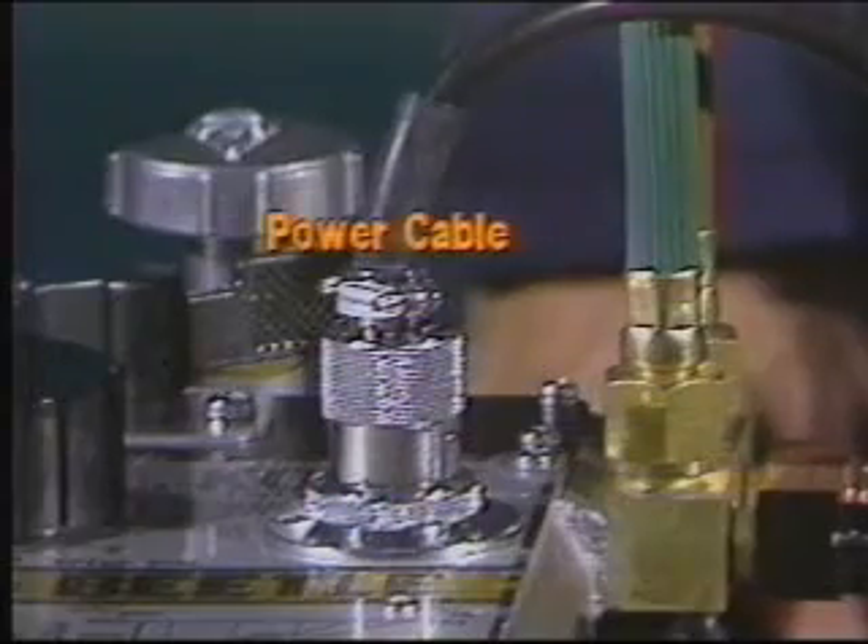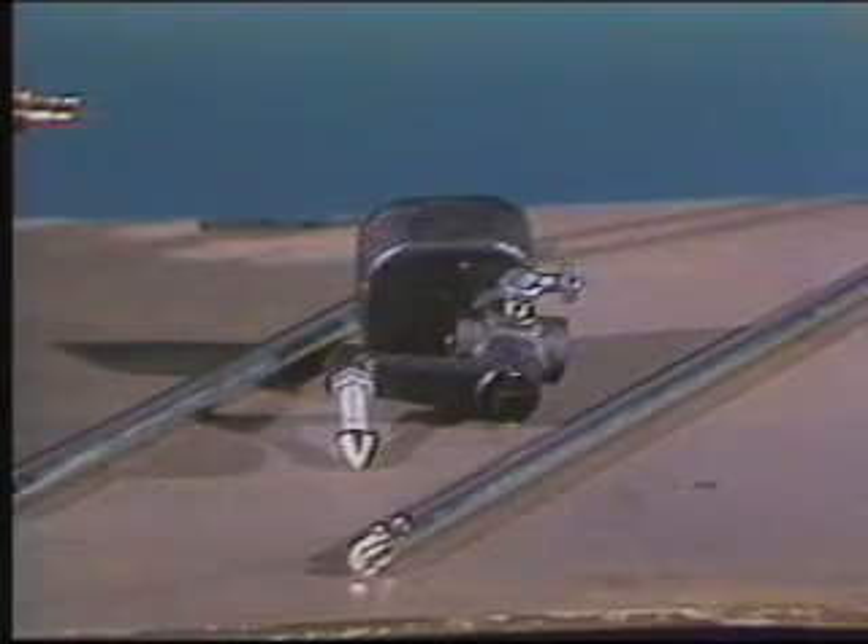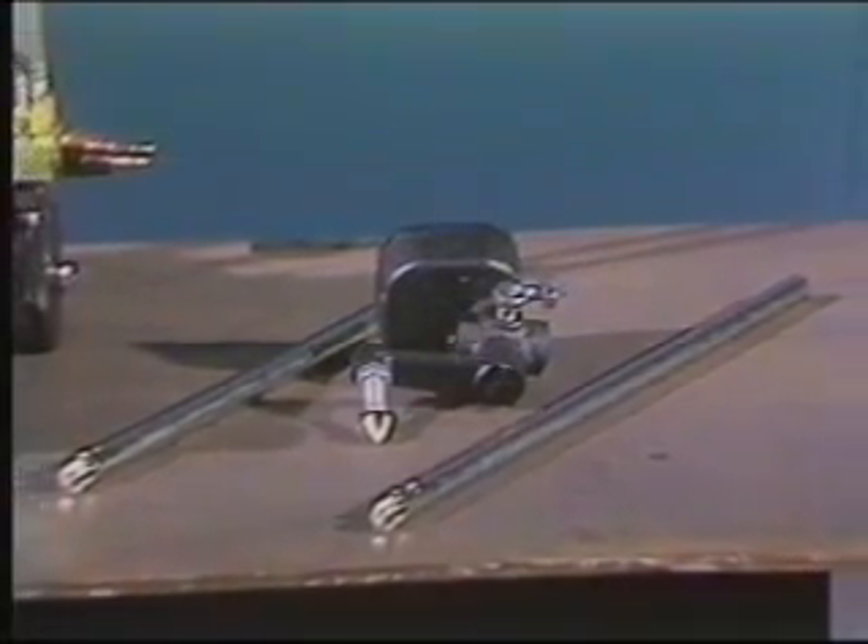The Beetle comes complete with power cable, a two-hose torch, and three tips. An optional radius rod, centering point, and counterweight are also available.